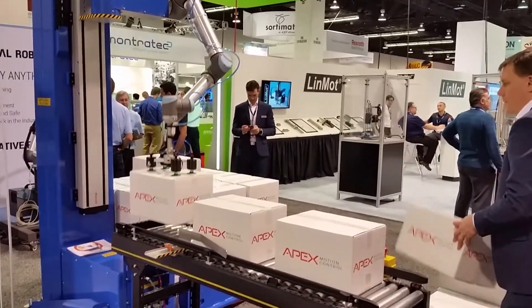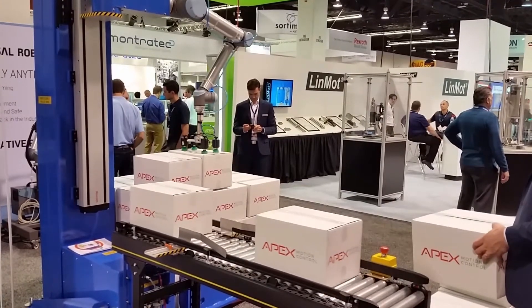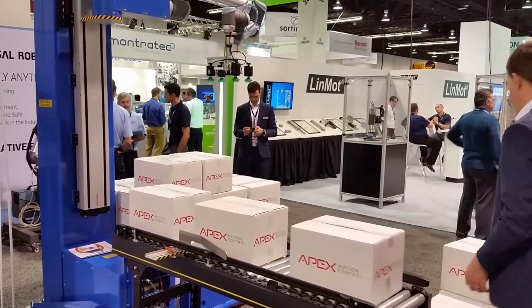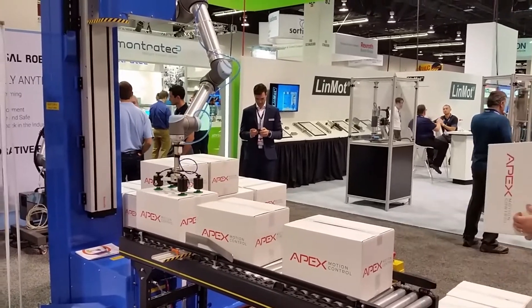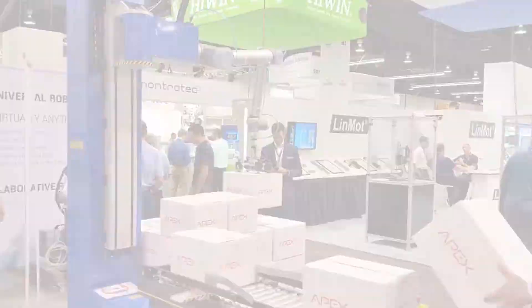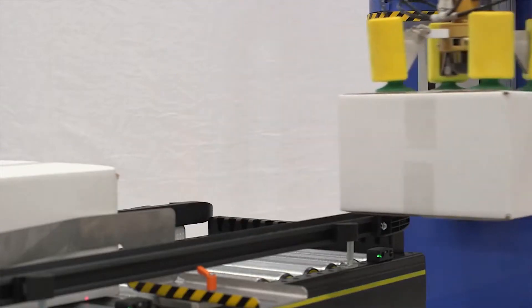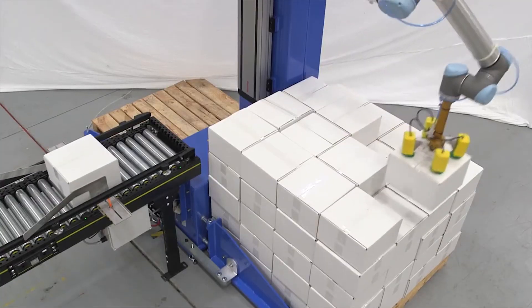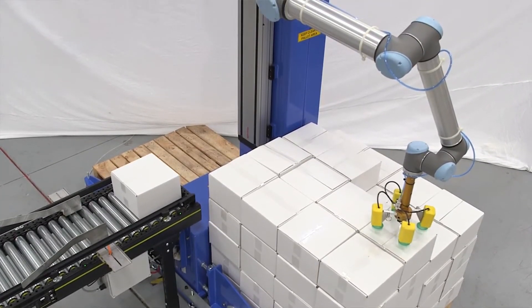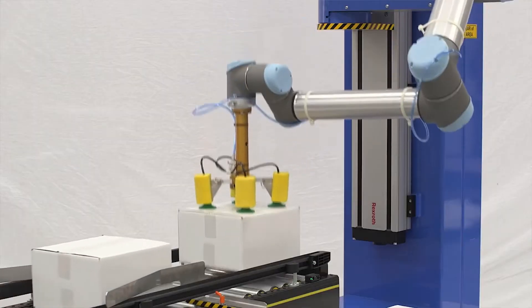Using the UR10, the cobot is mounted to a vertical swing system so it can stack pallets on either side of the machine. It handles payloads up to 18 pounds, and it's a plug-and-play solution that can replace manual palletizing operations in minutes. The palletizer works because cobots don't require the requisite machine guarding seen in other systems. It has safety features, such as a LiDAR scanner, that slows or stops the machine whenever humans get too close.